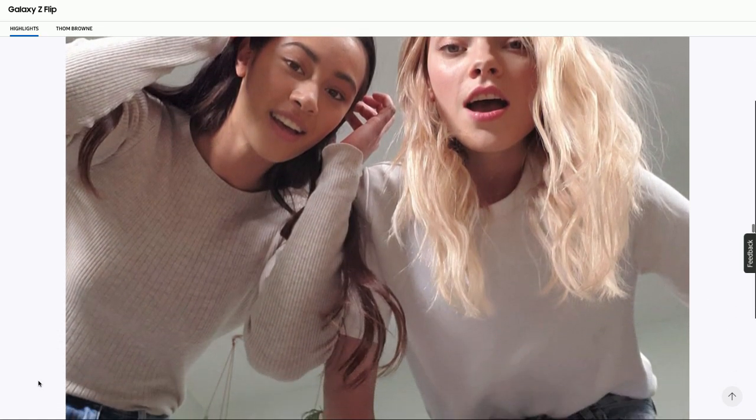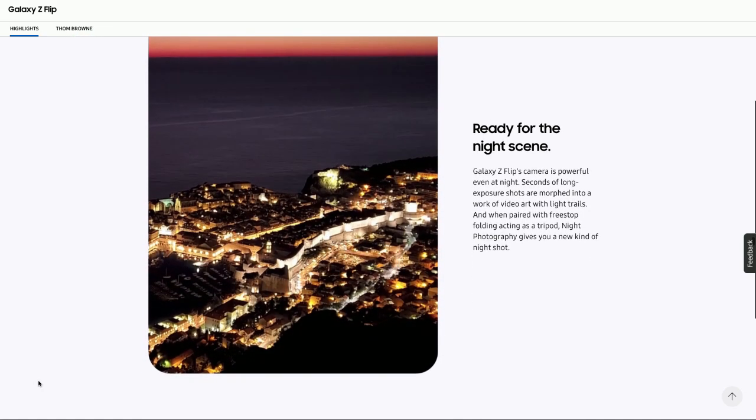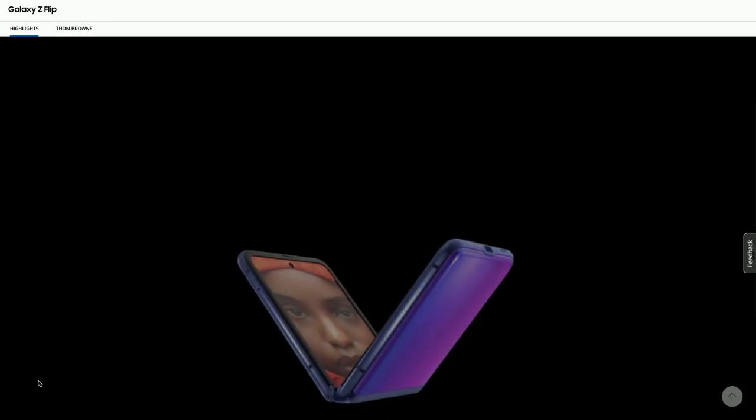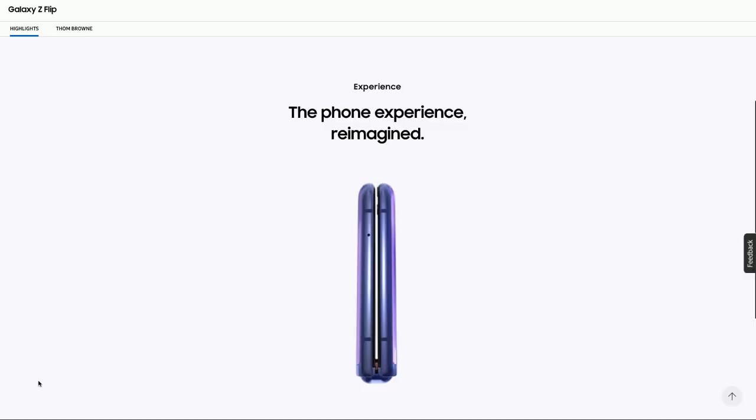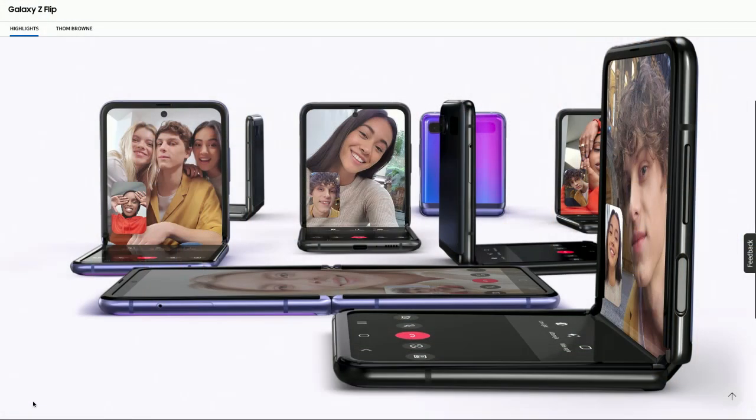It's kind of frustrating that every time you see a device design come out and nothing evolves from it, you don't want to conclude that the idea of a flat panel of glass with no buttons is phone perfection — that we have perfected the relationship between humans and mobile technology. When you have a device like this, it's not only a small pocketable device that turns into a large phone, but something that stands on your desk while you're enjoying your coffee.